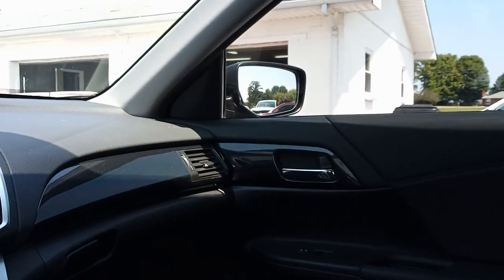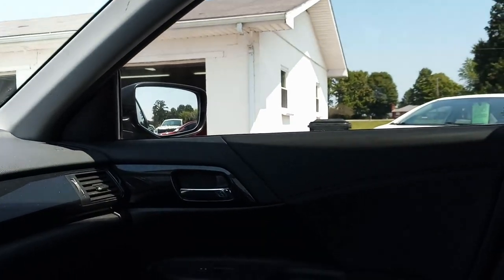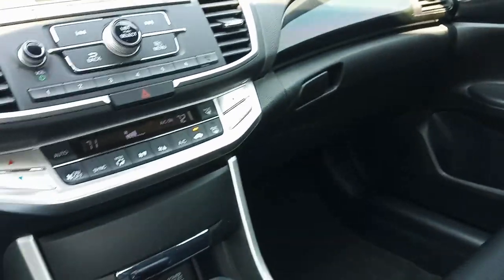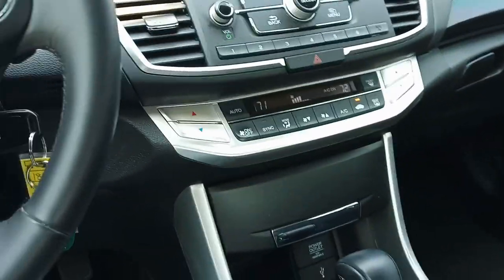Sorry about that — people pick the worst times to call, and I need to set up my do-not-disturb but never do. We've got a black interior with cloth and it's in super nice condition. This is a very, very nice car, folks — it'll serve you for a lot of years.